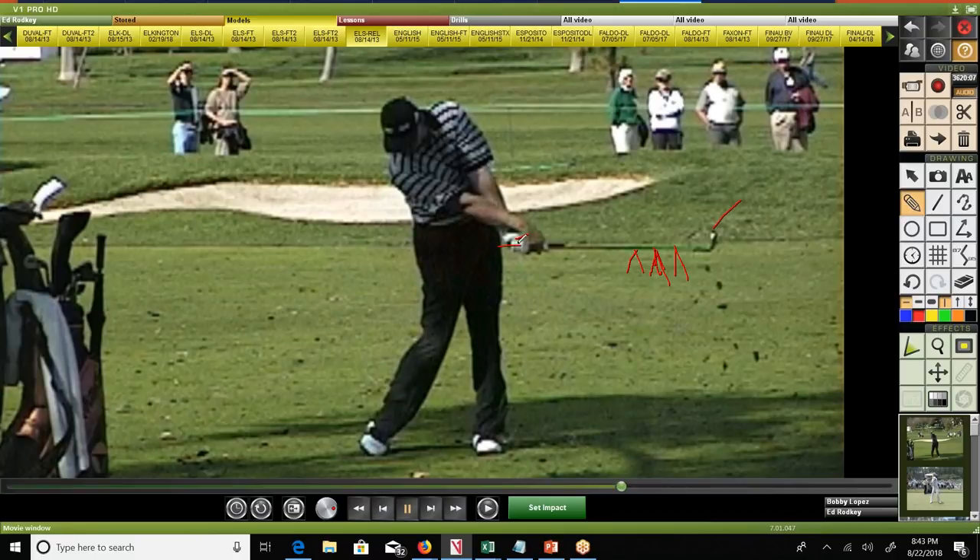Nicklaus liked his irons at D4 because it gave him better tempo — the club felt slightly heavier, encouraging a slower takeaway. When Ping became popular, Karsten Solheim's clubs were typically C9, very light compared to the market, with a much lighter head proportionally. D3 doesn't mean the overall club weighs more than a D1 club — it just means the balance point differs.